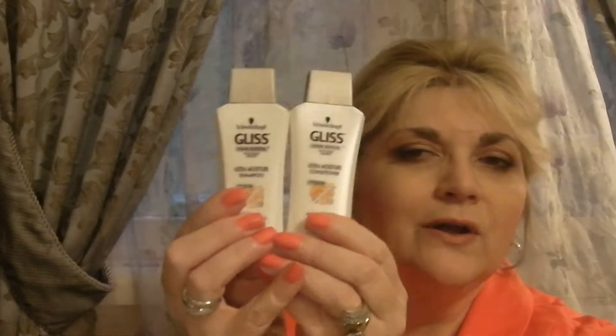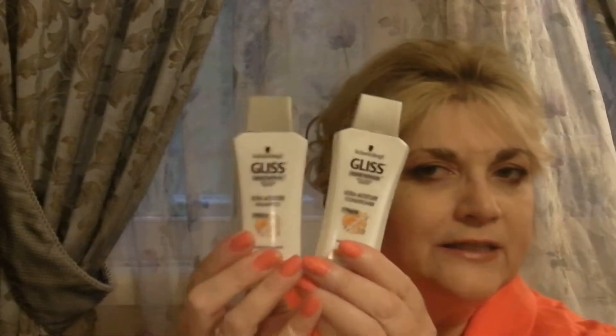Now here's my box for under $35, and it also says 'Embrace Your Beauty.' It comes wrapped in the same paper. I also got Schwarzkopf shampoos — I got the Ultimate Moisture Conditioner and Shampoo. So I got Schwarzkopf but a different formulation of their shampoos. Love that brand.